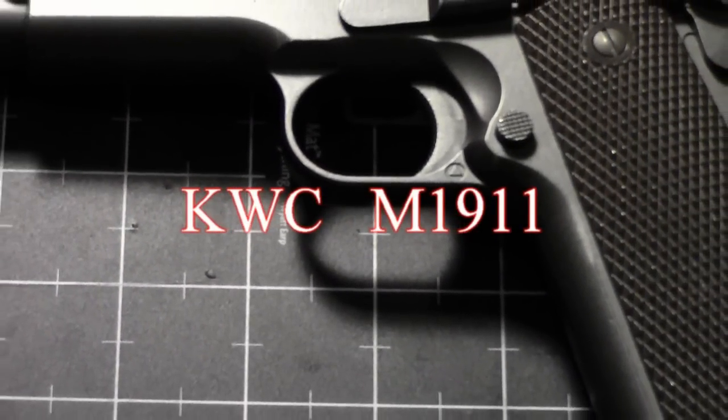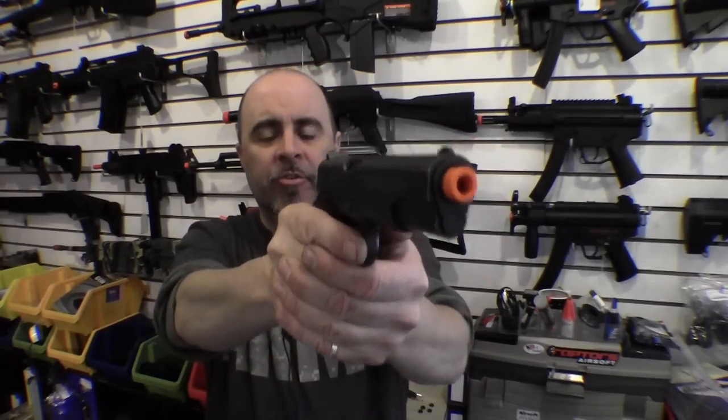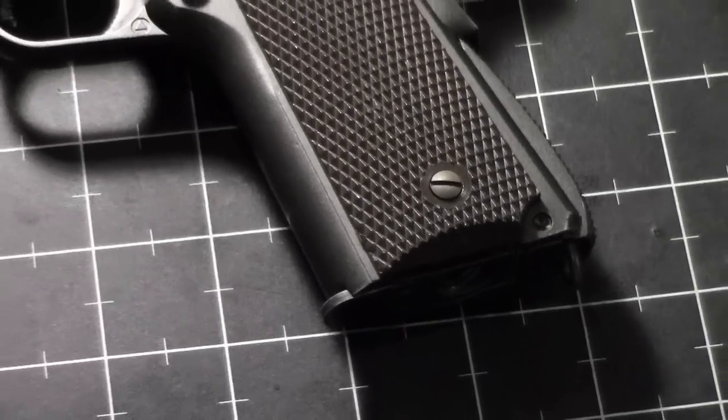First up is the standard GI issue 1911 A1 by KWC. This is a full metal blowback gun that uses CO2 to power the gun. It weighs in at around 2 pounds since it's a full metal gun, and it gives you a standard velocity of around 350 feet per second with a .25 BB. Some of the things you're going to notice about the M1911 right off the bat: number one, it has a lanyard on the bottom of the grip. Back in the days of the early 1900s, most troops were mounted on horseback, so it was very necessary to have a lanyard — in case you were riding your horse and shooting at the bad guys, if you accidentally lost your grip and the gun fell away, if it was still attached to you by a lanyard, you could easily retain the gun and stay in the fight.